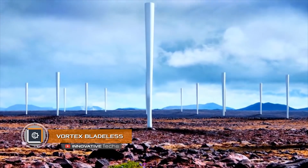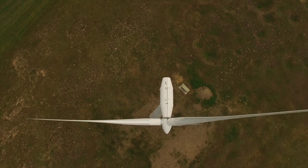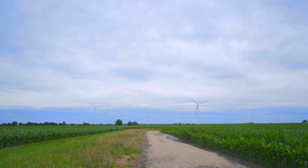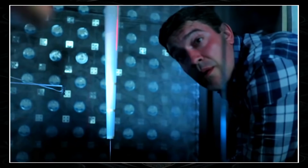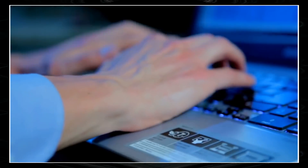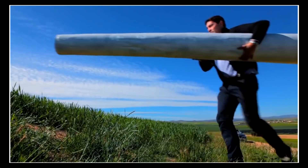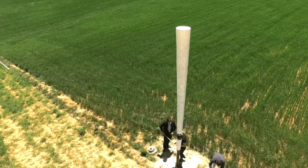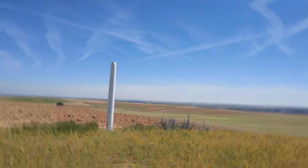Vortex Bladeless. Any wind generator is potentially dangerous — the machine's kinetic power is almost impossible to control, which is why such power stations are typically mounted in remote places. This problem was addressed by the Spanish company Vortex Bladeless. Their wind generators turned out to be more efficient than traditional blade ones and required less time and money to install. Furthermore, the system does not require large rotating elements.